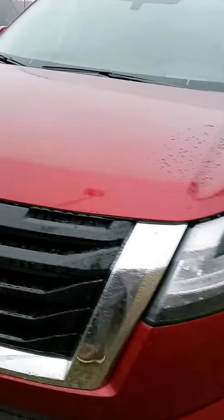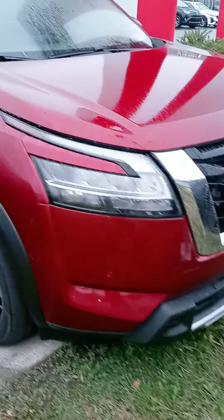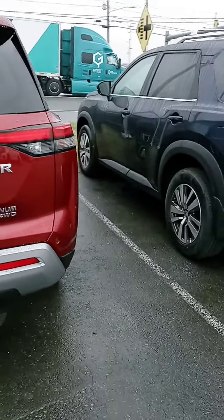We received your inquiry on the new Pathfinder Platinum. We do have a couple more, but we have this Platinum here. Also a couple of nicely loaded SLs that have four-wheel drive — just saying we have some other options. Those would be a little easier on the budget, but we do have a Rock Creek arriving later in the month.